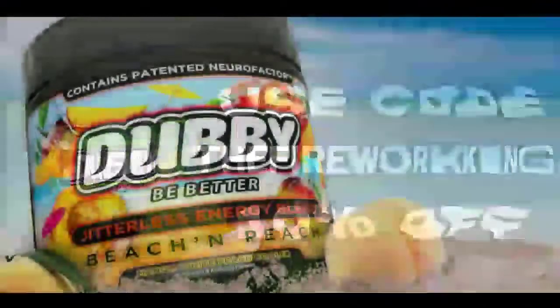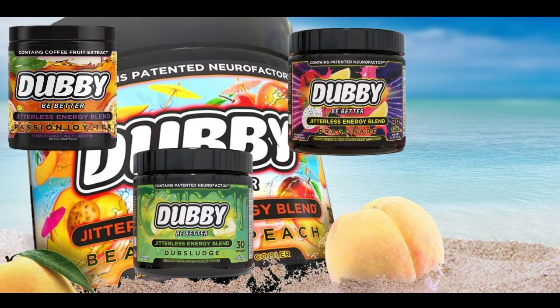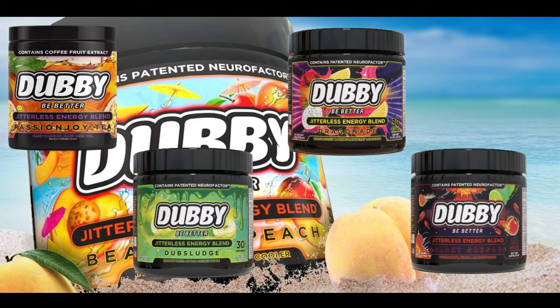And here are some of the Dubby flavors: Beach and Peach, Passion Joy Tea, Dub Sludge, Dragonade, and Galaxy Grenade.